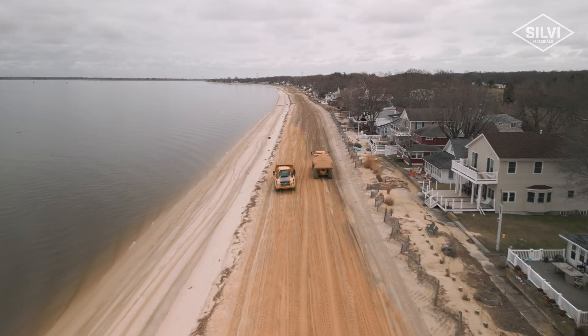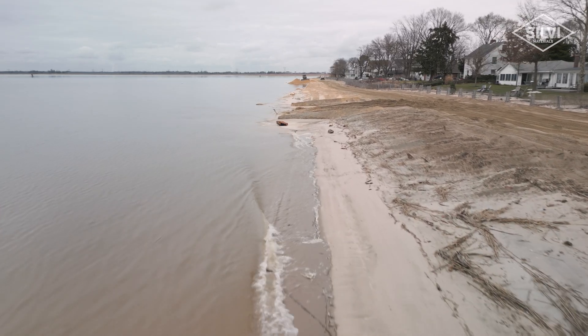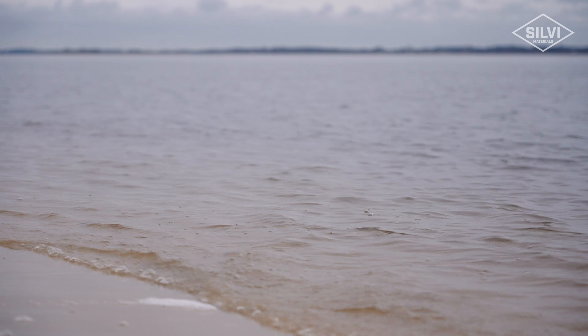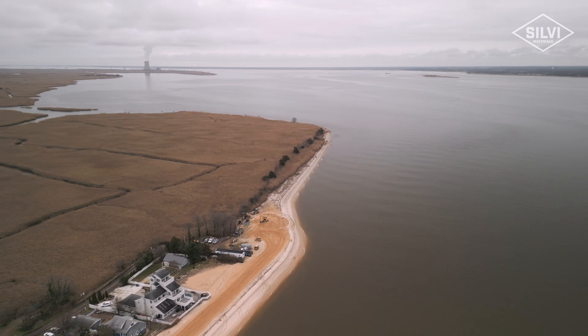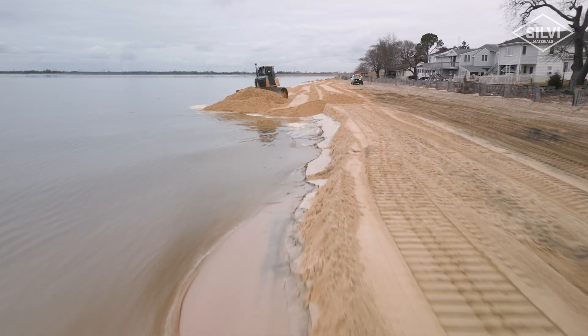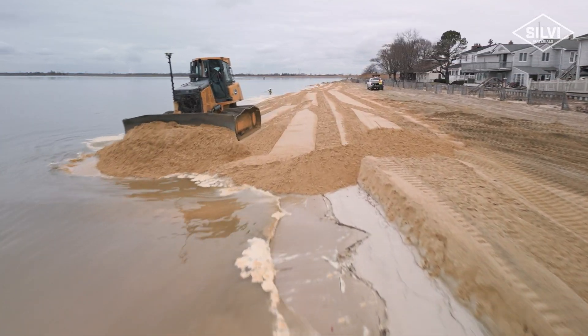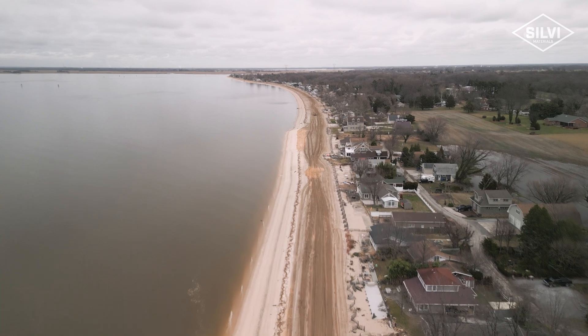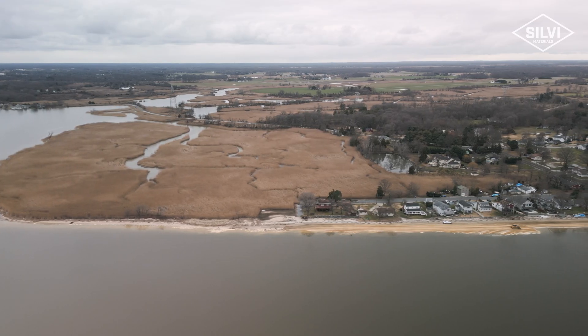Beach nourishment is replenishing the beach with sand. Over time the river or the ocean will take beach sand and displace it — it'll either go up the coastline, down the coastline, or in this case it maybe goes into the channel. What prompted the need for this project was the significant change in the template or the slope that was existing out here. This beach is one long curve and toward each end most of the material got displaced over time.